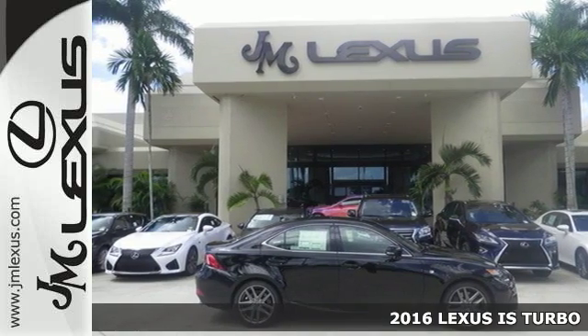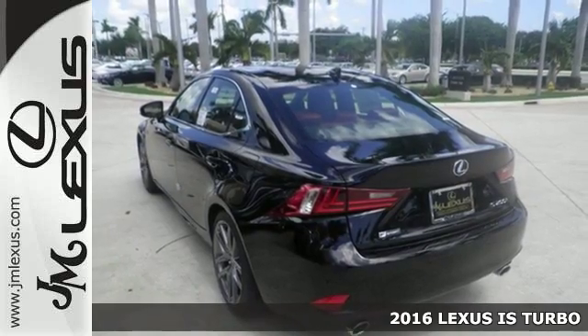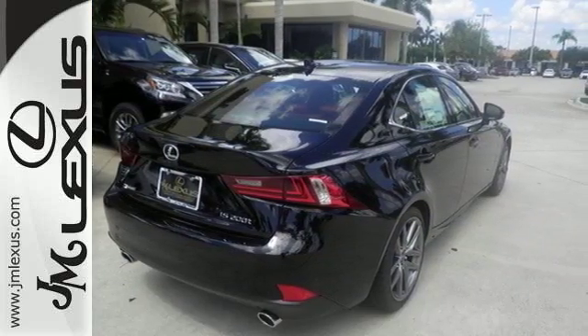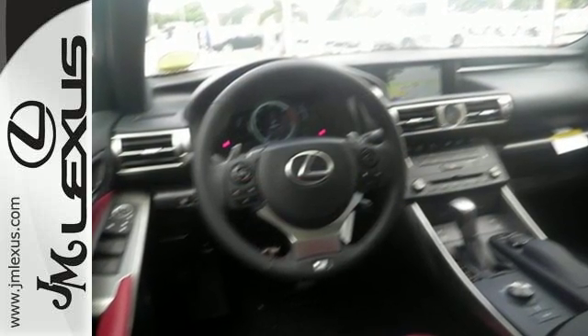It's a 2016 Lexus IS, focused on the road, with controls that are focused on giving you more of what you want. Convenient technology features abound, making life simpler, more interactive, and entertaining.